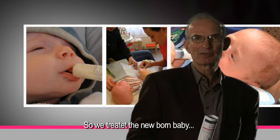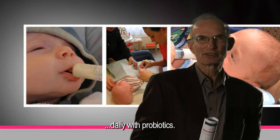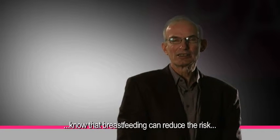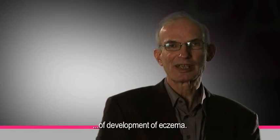We treated the newborn baby from day one onwards for the first year of life daily with probiotics. In fact, we also treated the mother during the last six weeks of pregnancy. Most people, and certainly mothers with an allergy, know that breastfeeding can reduce the risk for development of eczema.